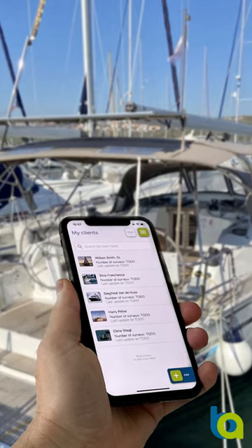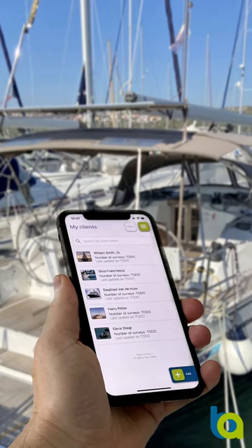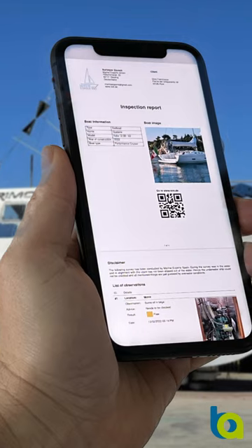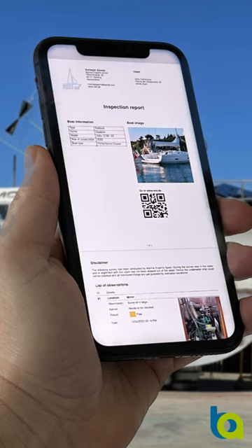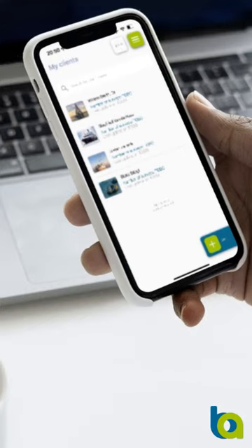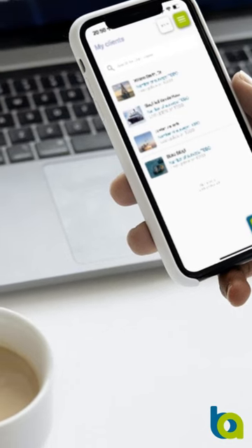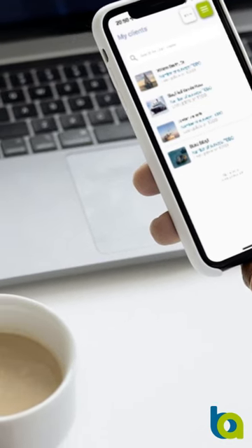What the Boat Assessor can do for you: it will help you to organize your clients, it will help you to organize your assessments or surveys for your clients, and most importantly it will automatically generate your assessment or survey report based upon your inputs. With the Boat Assessor you will save a lot of your valuable time and you can spend more of it for more important things.